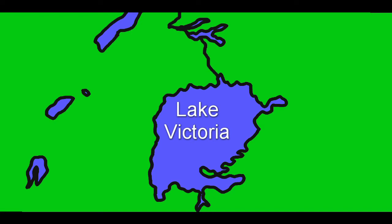Lake Victoria is the world's second largest lake by surface area. It is one of Africa's great lakes, like Malawi and Tanganyika. Together with a few smaller lakes, a quarter of the world's fresh water is found here.